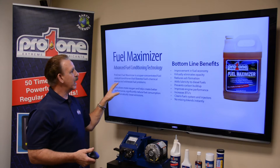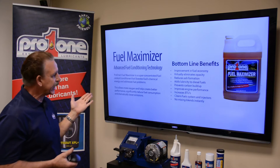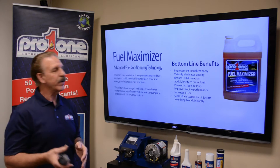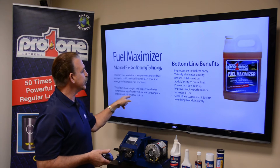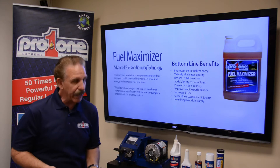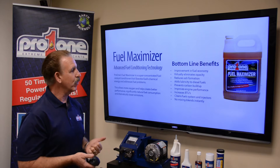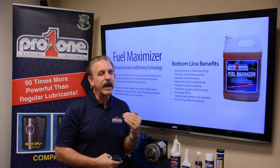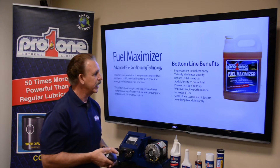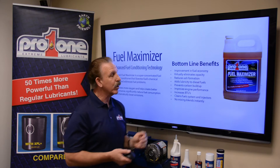So what is the technology of conditioning the fuel? We are super concentrated. It's a catalyst — a conditioner that liberates fuel's chemical energy and addresses everyday fuel problems. This allows more oxygen and helps create better performance, and we significantly reduce fuel consumption and dramatically lower engine emissions. The benefits you're going to get include improvement in fuel economy, elimination of a lot of visual opacity — that's the black smoke that comes from diesel engines — reduced ash formation, and we add lubricity to diesel fuels, which they need.